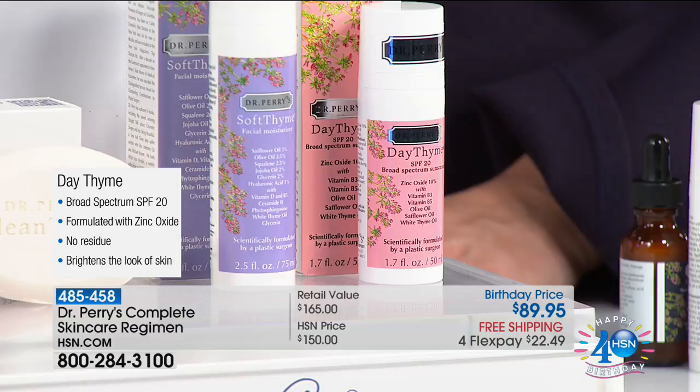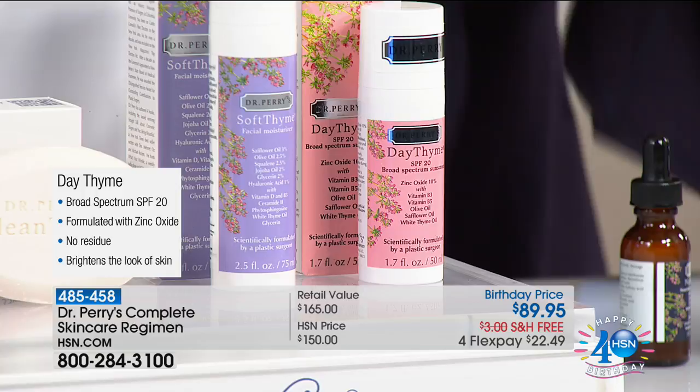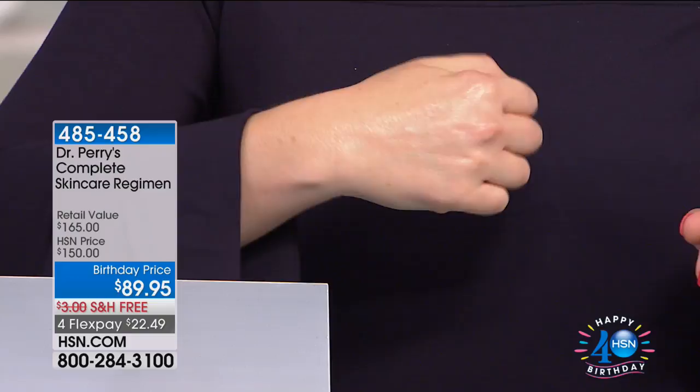Now let's talk about Daytime. In the morning, we protect our skin, and we use Nighttime to nourish at night. Daytime is an SPF 20 sunscreen with zinc oxide, so it doesn't get absorbed into your body — no chemicals we don't need. But it's more than just sunscreen — it's your foundation, it goes underneath your makeup. It's got vitamin B3 and vitamin B5, which help what's called the barrier of your skin — the thing that keeps the good stuff in and the bad stuff out. It doesn't smell like sunblock, it's not sticky or chalky. The formula includes zinc oxide, vitamin B3, vitamin B5, safflower, olive, and white thyme oil — very soothing and therapeutic. Without it: no sulfates, no parabens, no dyes, no artificial fragrances, no petroleum.